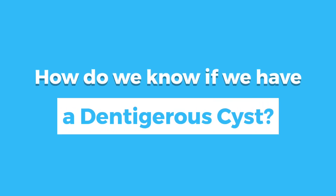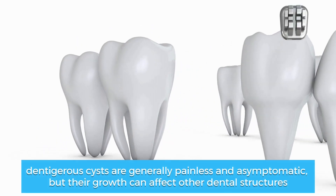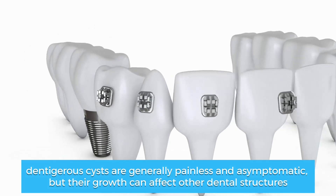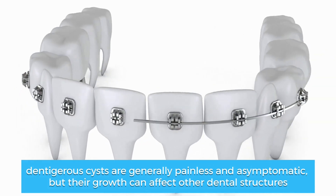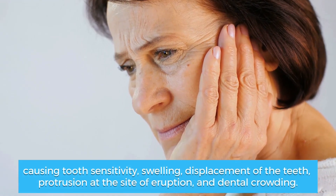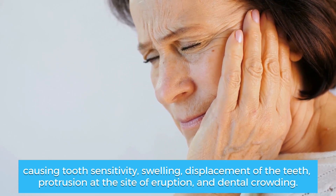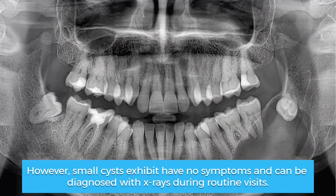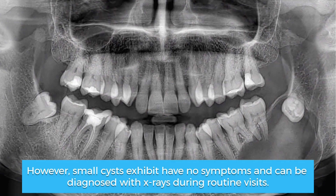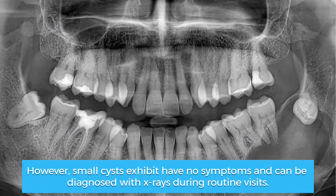How do we know if we have a dentigerus cyst? The answer is simple — dentigerus cysts are generally painless and asymptomatic. But their growth can affect other dental structures, causing tooth sensitivity, swelling, displacement of the teeth, protrusion at the site of eruption, and dental crowding. However, small cysts exhibit no symptoms and can be diagnosed with x-rays during routine visits.